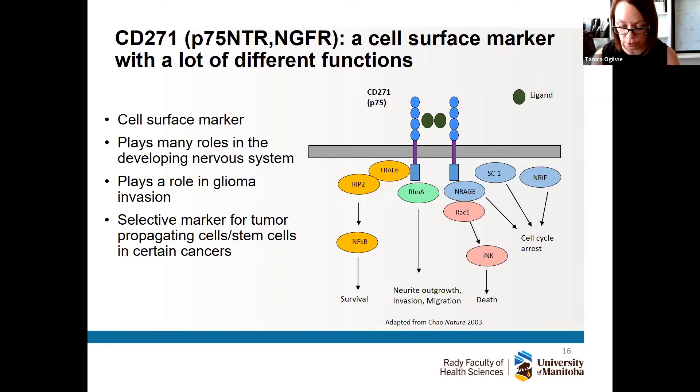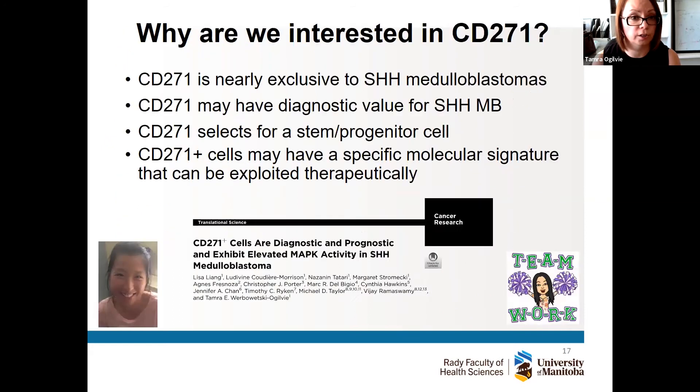Interestingly, for other cancers like melanoma, CD271 has been shown to be a selective marker for cancer stem cells — a fingerprint in other tumors. So we thought this was a really cool marker to investigate. What we found in earlier studies was that this marker is nearly exclusive to sonic hedgehog medulloblastomas. Using a small subset of patient samples we found it was really only expressed in these hedgehog tumors, and we predicted it may have diagnostic value.